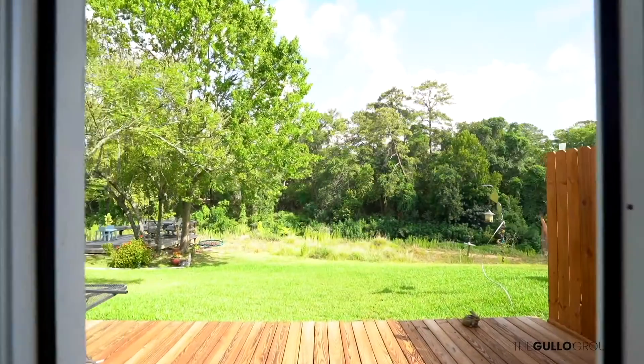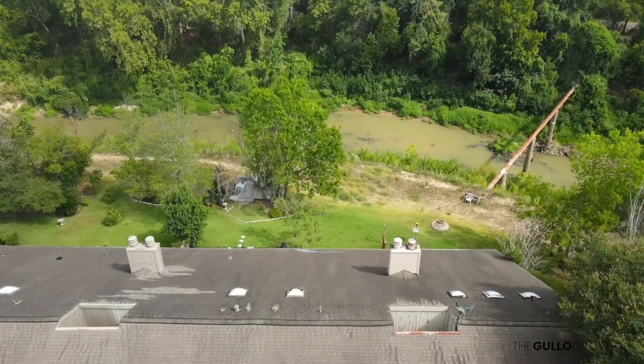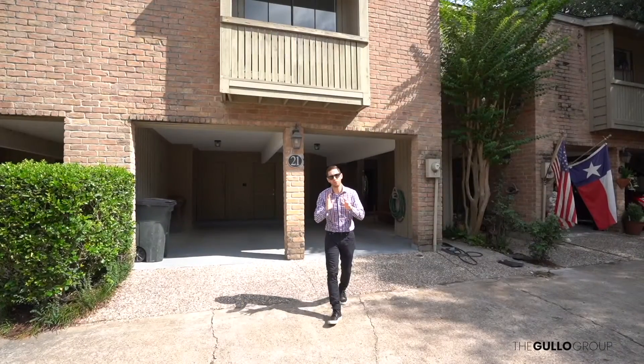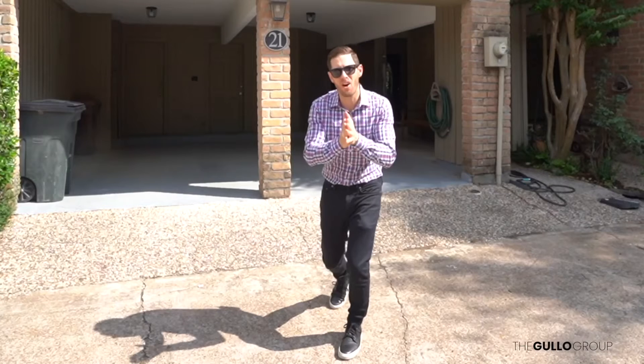This home also features a fantastic backyard with beautiful views of peaceful Buffalo Bayou. For right under $300,000, this is gonna get you more for less. Call me today.